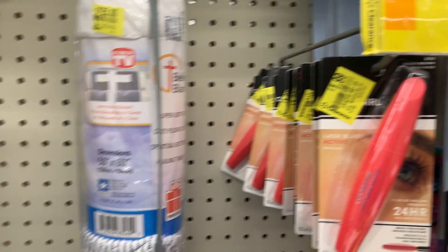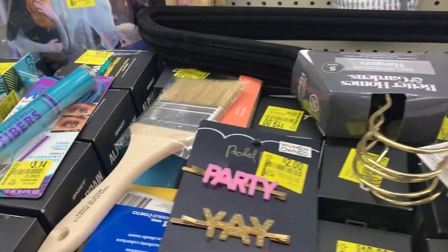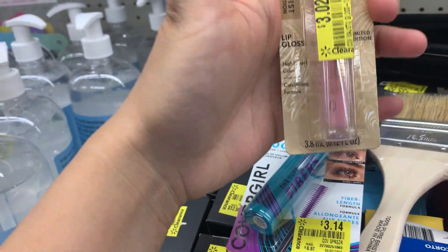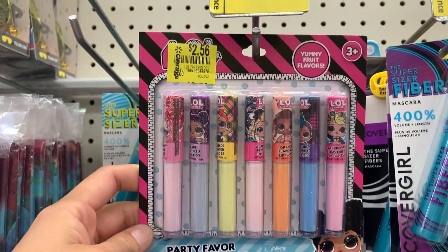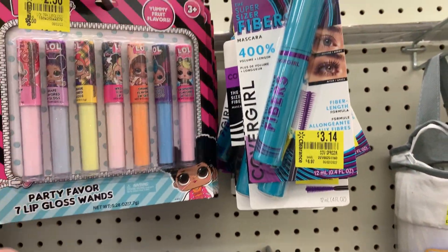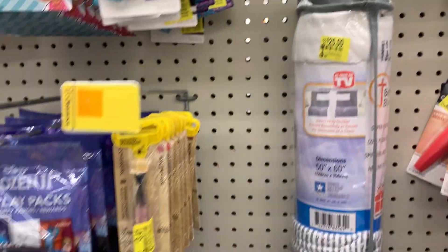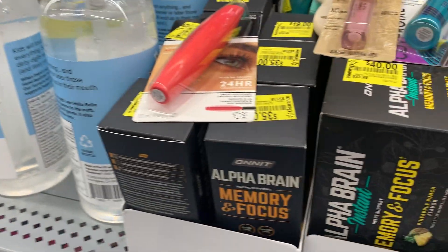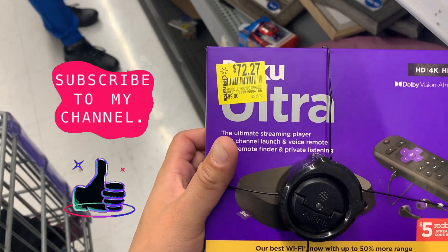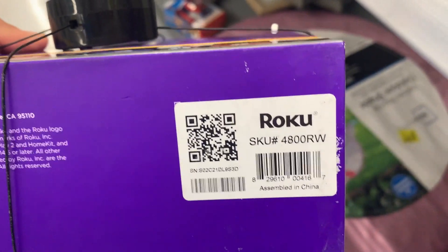I have more makeup right here for $1.99. And then I have this mascara over here too for $3.14, and this lip gloss. I also have this for little girls. I also have this right here for $0.72.